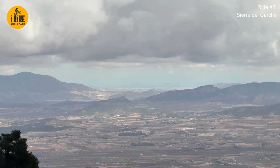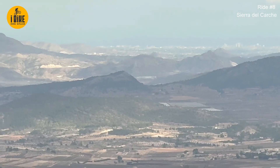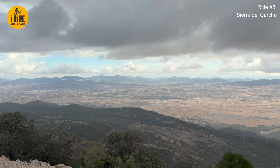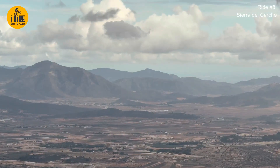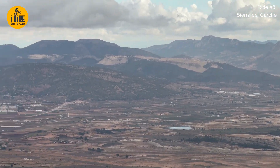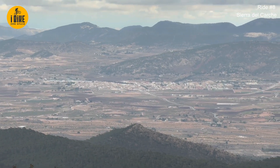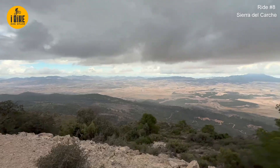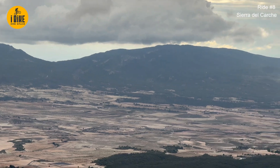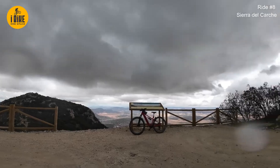There you go - that's Yecla in the sun and the Mediterranean. There you've got the Hondón Valley. Sleeping Lady Mountain in the middle of the screen. And you've got Pinoso. Sierra Pilar. And the summit.